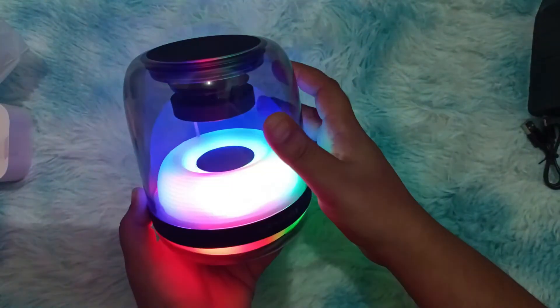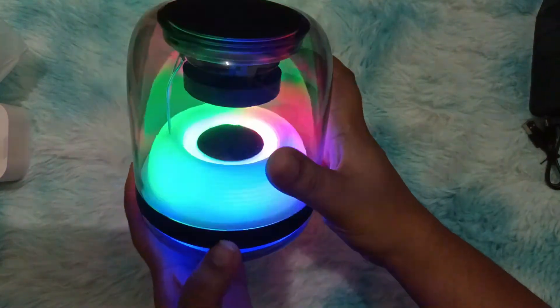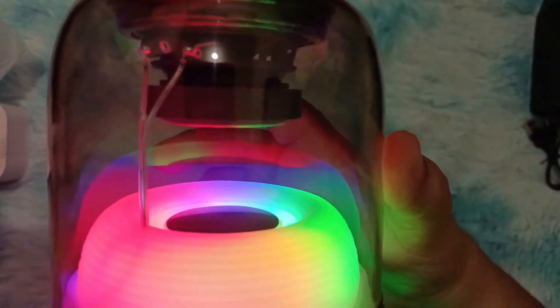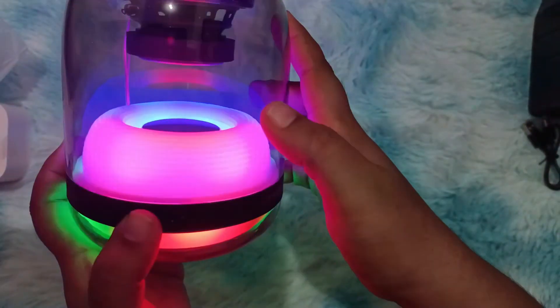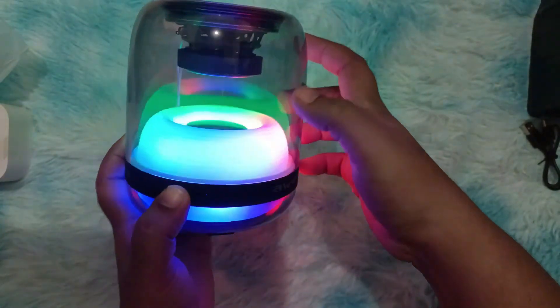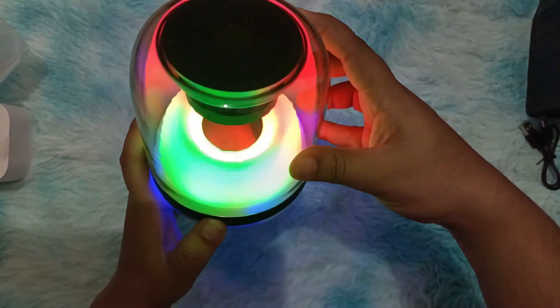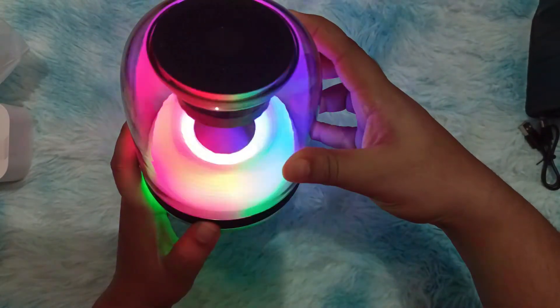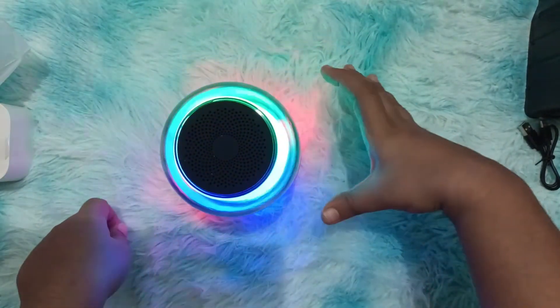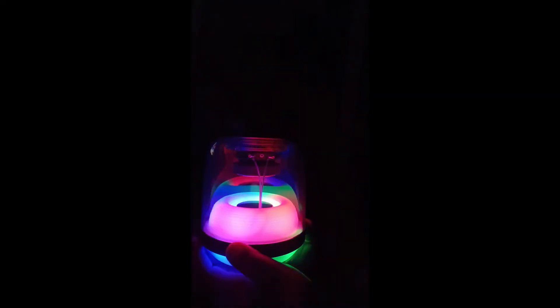This is taken under a lit place — the RGB lights are strong and beautifully seen even when background lights are on. Now let's see the RGB effects with a dark background. Well, it's beautiful!